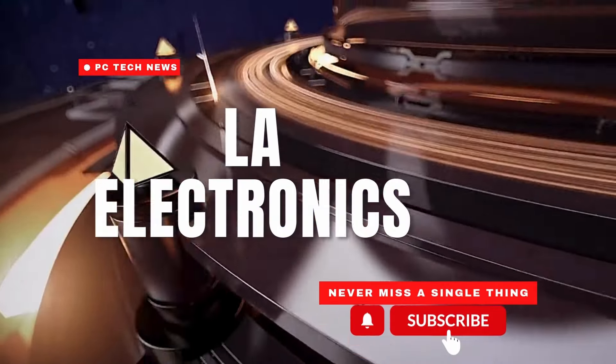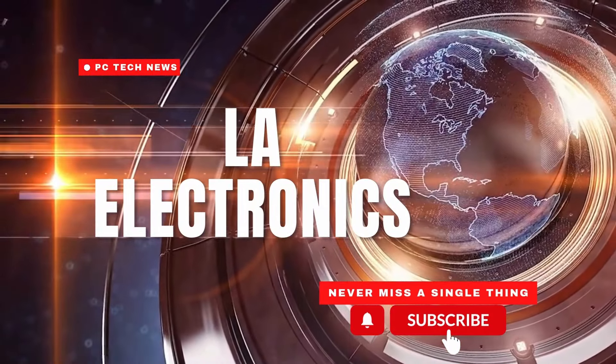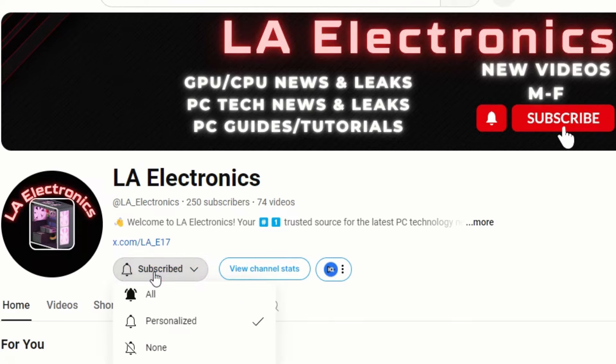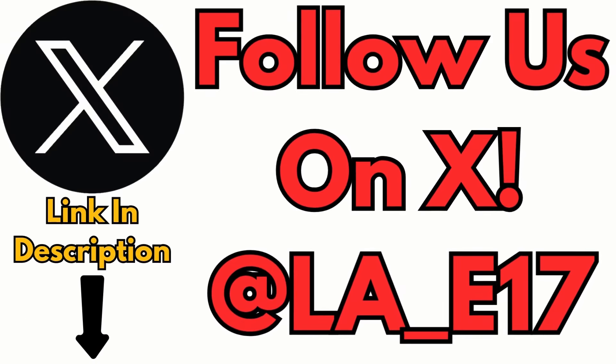Welcome back to LA Electronics, your ultimate destination for the latest and greatest in PC tech news and leaks, especially when it comes to GPUs and CPUs. If you're serious about staying ahead of the curve, make sure to hit that subscribe button and turn on post notifications so you're always in the loop. Also be sure to follow me on X, where I post everything first before going in depth in the videos.